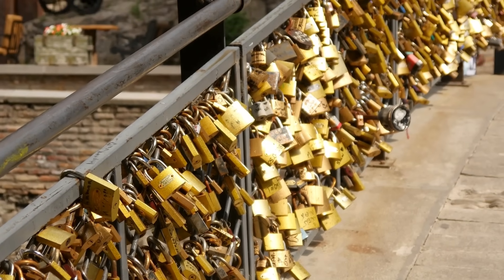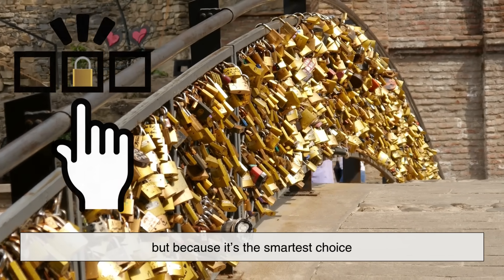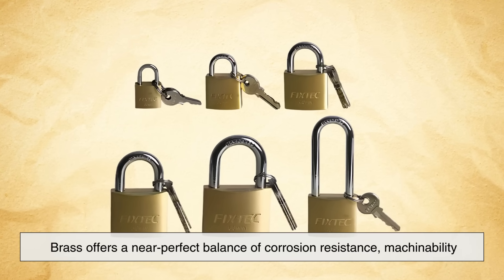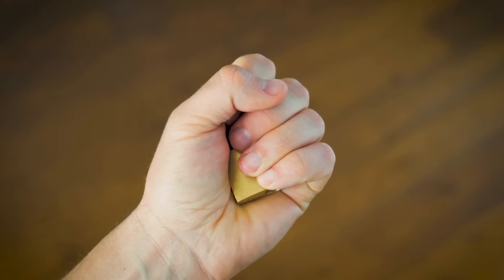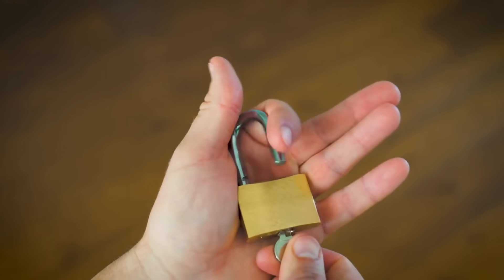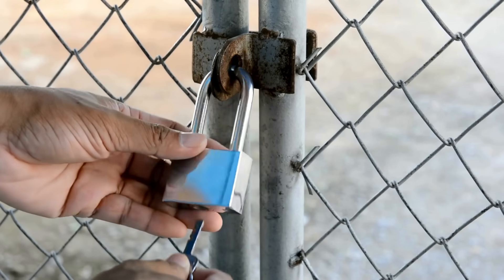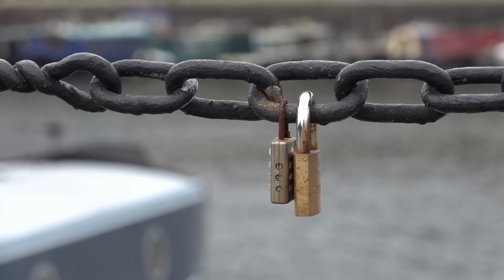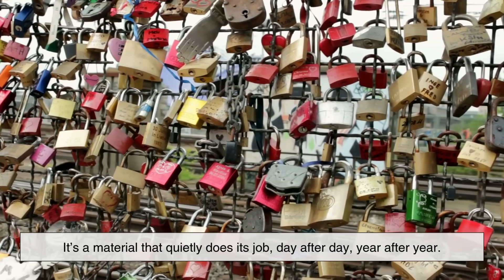To wrap it all up, padlocks are mostly made of brass — not because it's the strongest metal, but because it's the smartest choice. Brass offers a near-perfect balance of corrosion resistance, machinability, durability, and aesthetic appeal. It's easy to work with, doesn't rust, holds up well in harsh conditions, and allows for precise internal mechanisms. Steel may win in raw strength, but in the real world where locks are exposed to weather and need to function reliably, brass just makes more sense. It's a material that quietly does its job day after day, year after year.